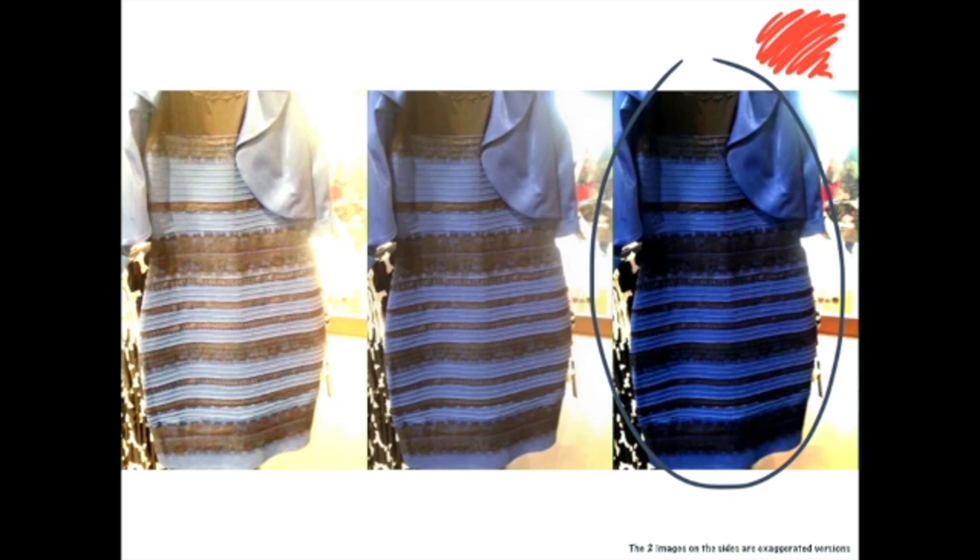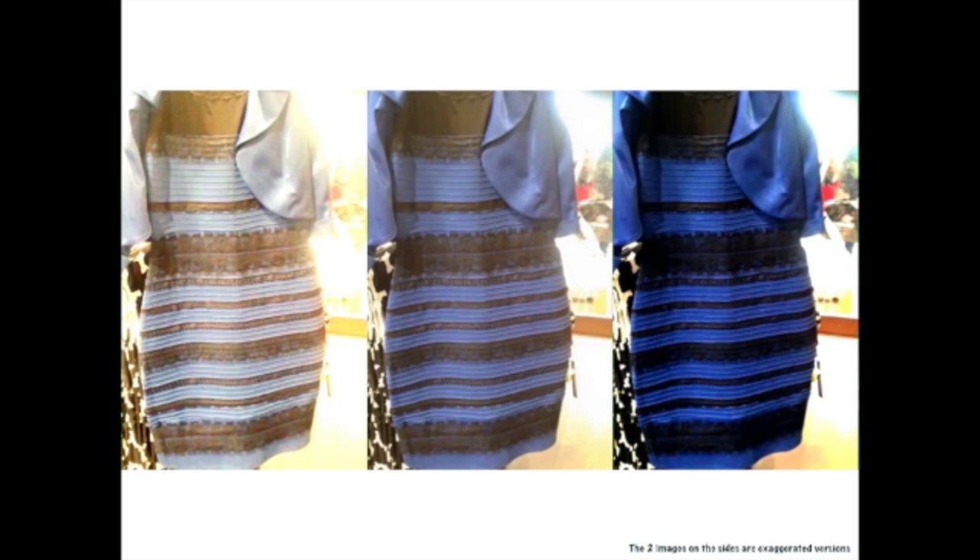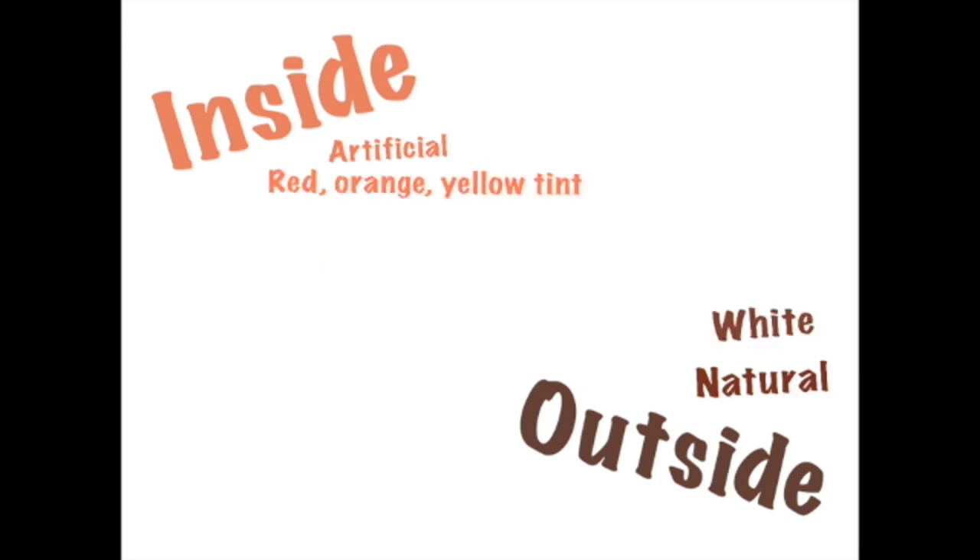The brain is constantly thinking of all the factors that can come into play, such as was it taken inside or outside? This tells us whether there was artificial light or natural light. Natural light or sunlight appears to be white in color, whereas artificial light appears to have a red, orange, or yellow tint.